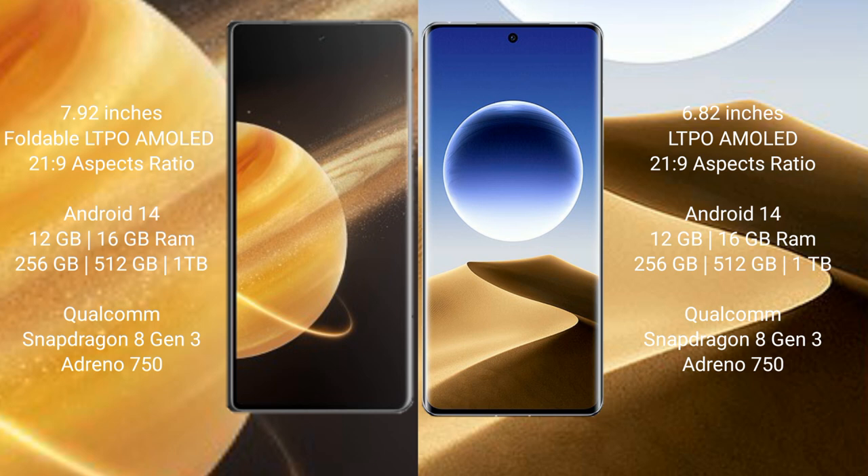The Honor Magic V3 runs on the Android 14 operating system. The Oppo Find X7 Ultra also runs on the Android 14 operating system.